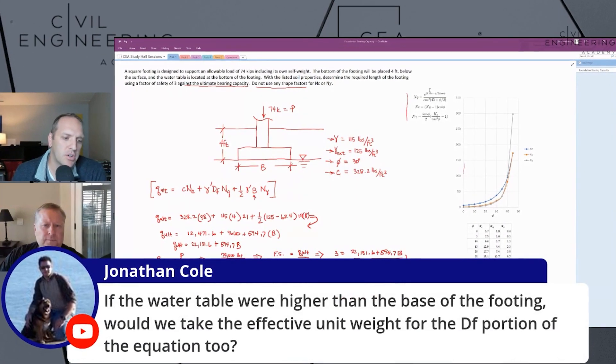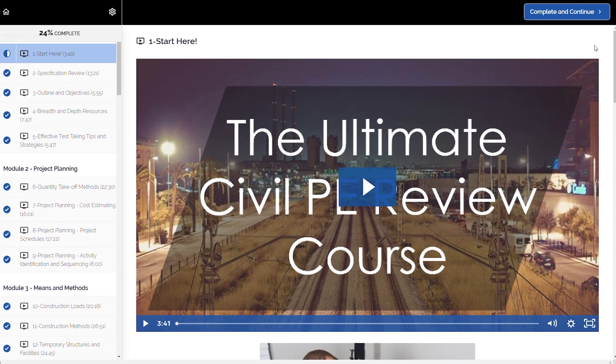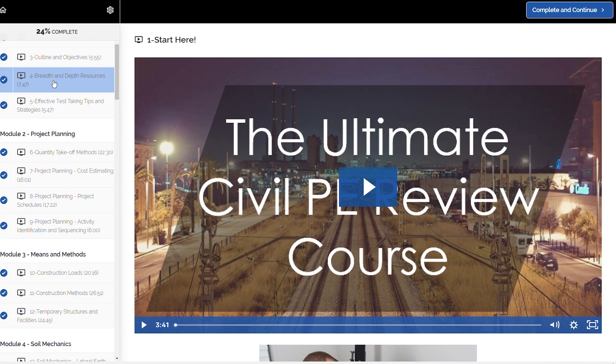The final course I want to talk about today is Civil Engineering Academy. Of all the different courses and study bundles that we reviewed, they're likely the best value that we encountered. For a little under $800, the Civil Engineering Academy course costs about half of what other prep companies charge. And to be clear, this isn't some budget bare-bones course — Civil Engineering Academy includes some really solid study materials that we graded out highly.